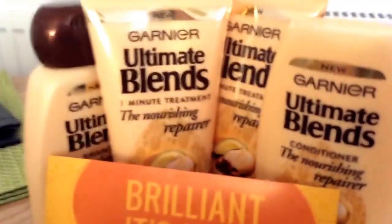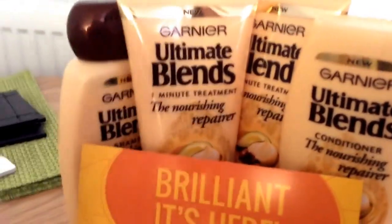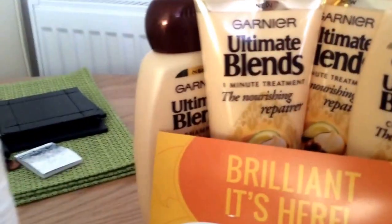Next, this is a Buzz Agent kit my girlfriend got — the Garnier Ultimate Blends one. So yeah, that's a Buzz Agent.